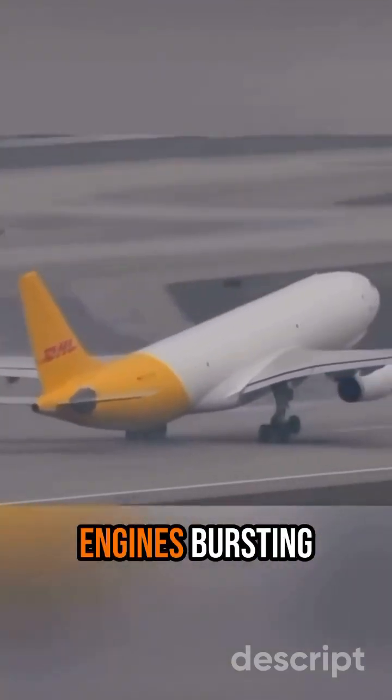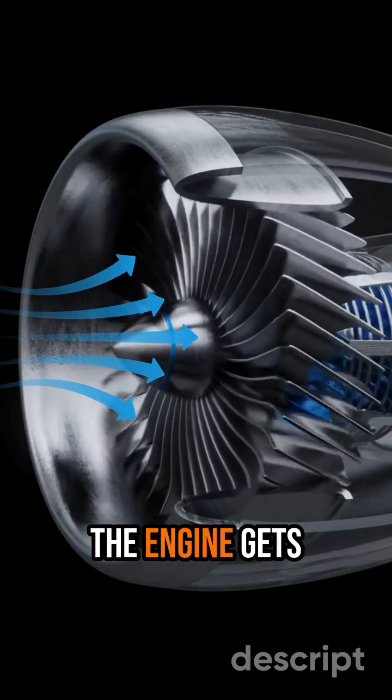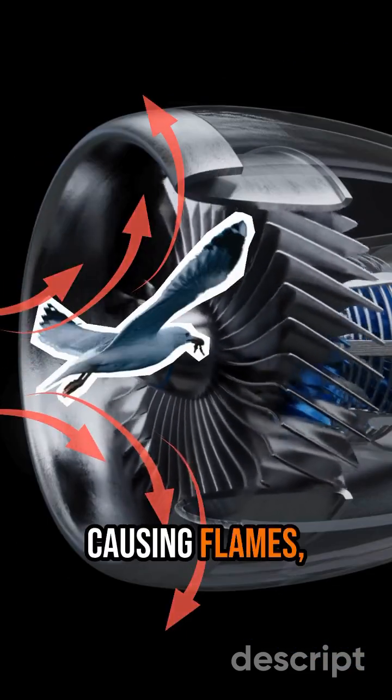I'm sure you've seen videos of jet engines bursting into flames and wondered, is the airplane on fire? Well, not exactly. What you're witnessing is something called a compressor stall, a moment when airflow inside the engine gets disrupted, causing flames, loud bangs, and even smoke.